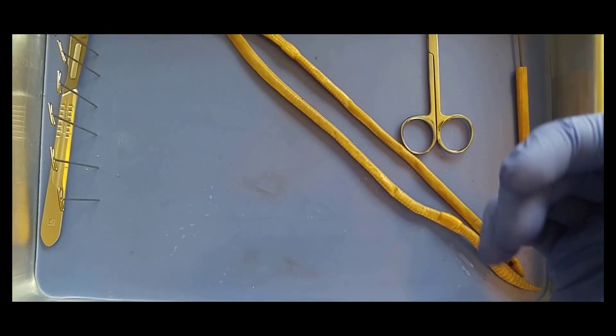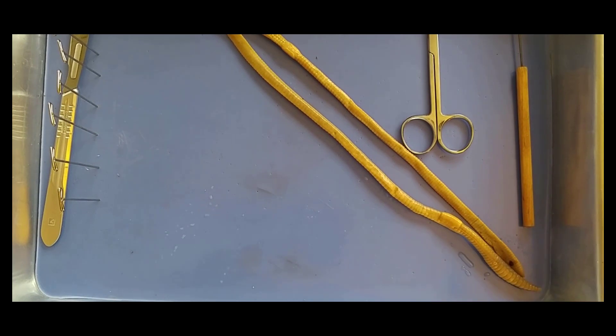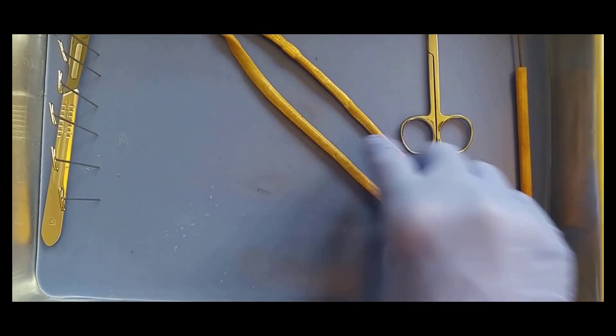I'm here with two special helpers. Jack, can you introduce yourself? Jack. And the other one? Charlie. They're here to help me learn about earthworms. If you want to, you can feel these worms.